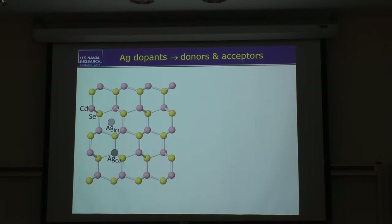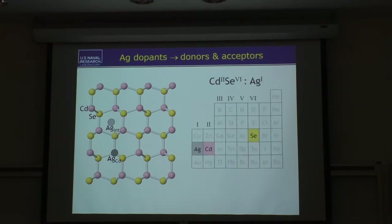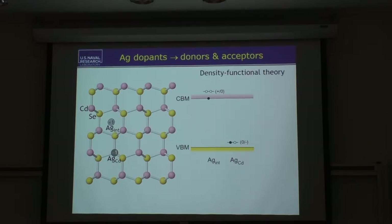Looking at the periodic table: cadmium selenide is a 2-6 material. If silver substitutes for cadmium, it has one too few electrons for bonding and will take an electron — that's the behavior of an electrical acceptor. If silver is in an interstitial site, it has no bonding requirements and simply comes with its single s-electron from column one, so it would give up that electron and be a donor. Using density functional theory — a quantum chemistry method for solids — to calculate the charge transition levels, we confirm that silver interstitial really is a donor and silver substitutional really is an acceptor. The key takeaway is that these two types of impurities have opposite charge: silver interstitials are generally charged +1, and silver substitutionals are generally charged −1.